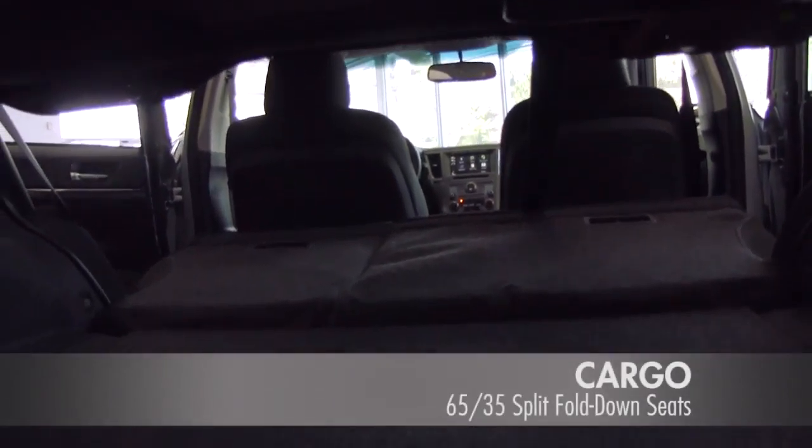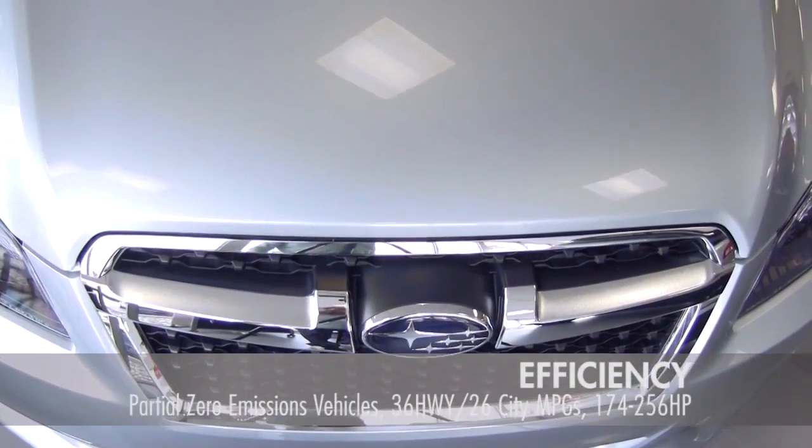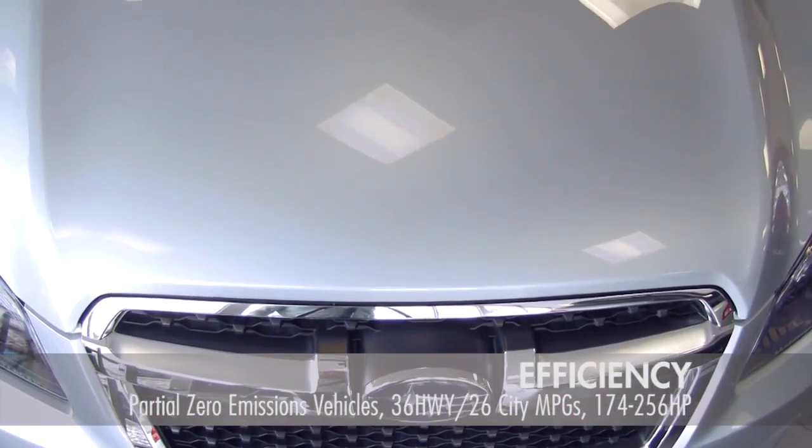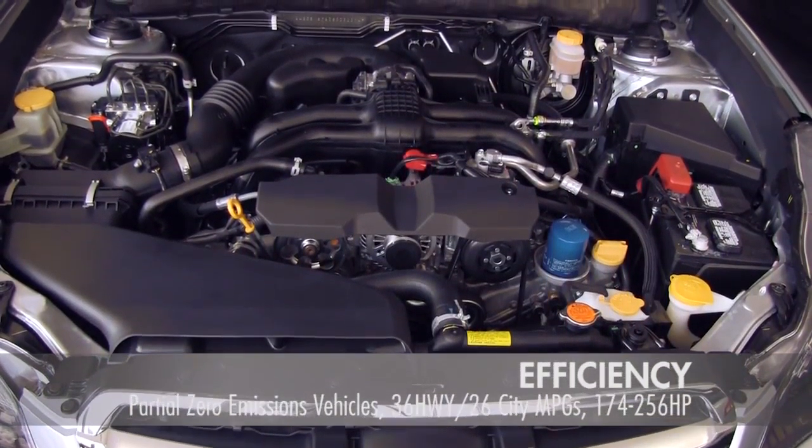100 cubic feet of cabin space provides plenty of room for comfort and cargo. The Lineartronic Continuously Variable Transmission System makes the Legacy environmentally efficient, providing better performance with less fuel.